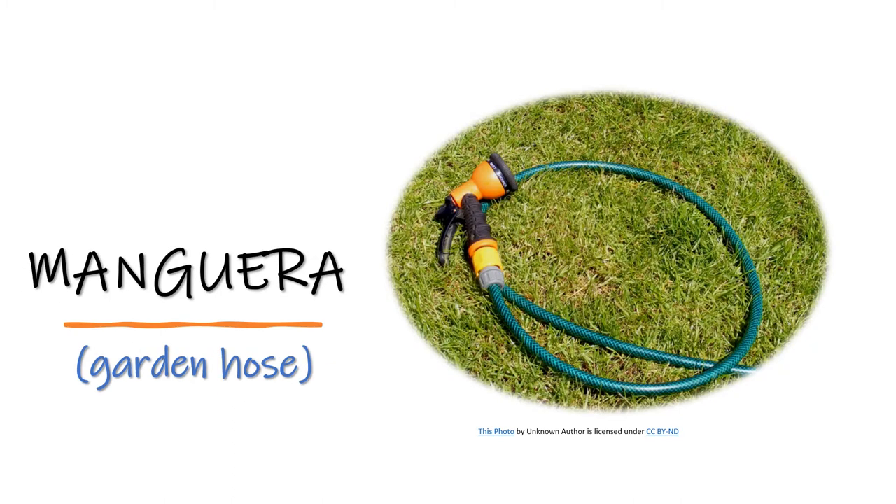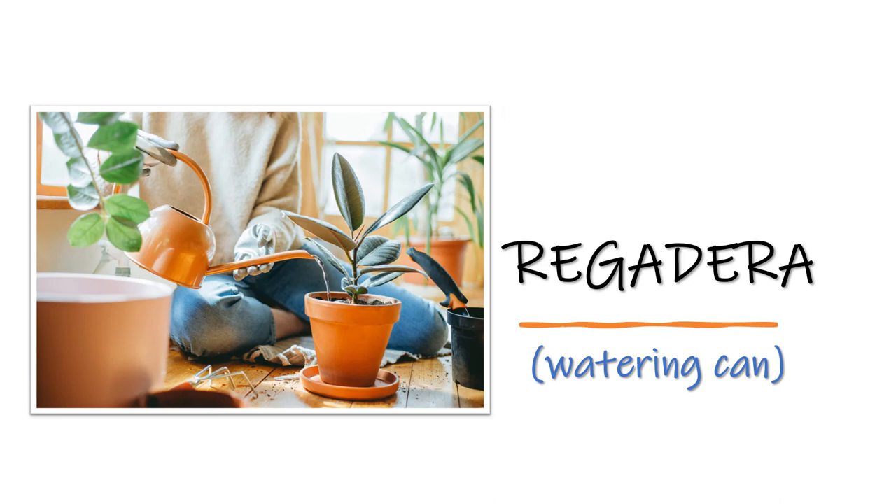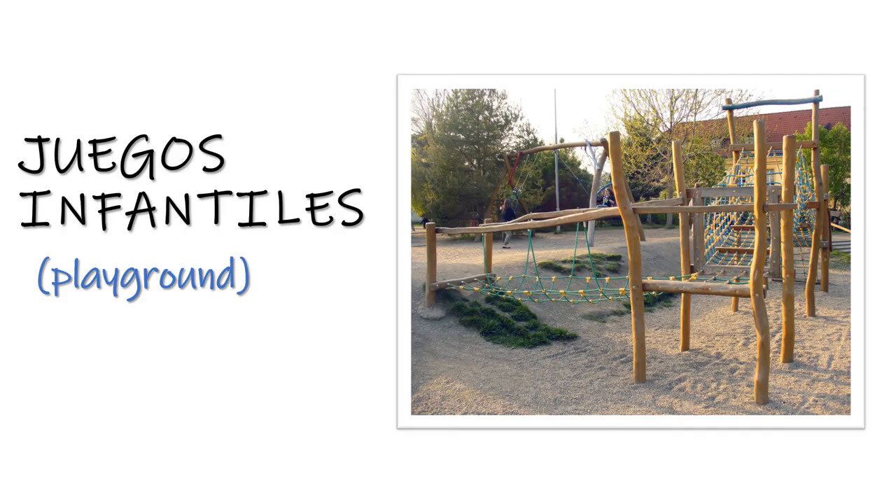Manguera — garden hose. Manguera. Regadera — watering can. Regadera. Juegos infantiles — playground. Juegos infantiles.